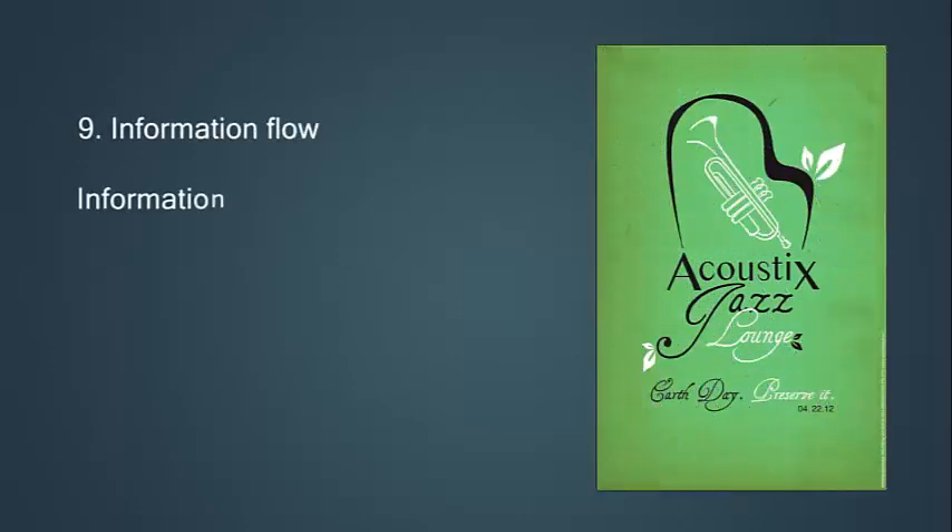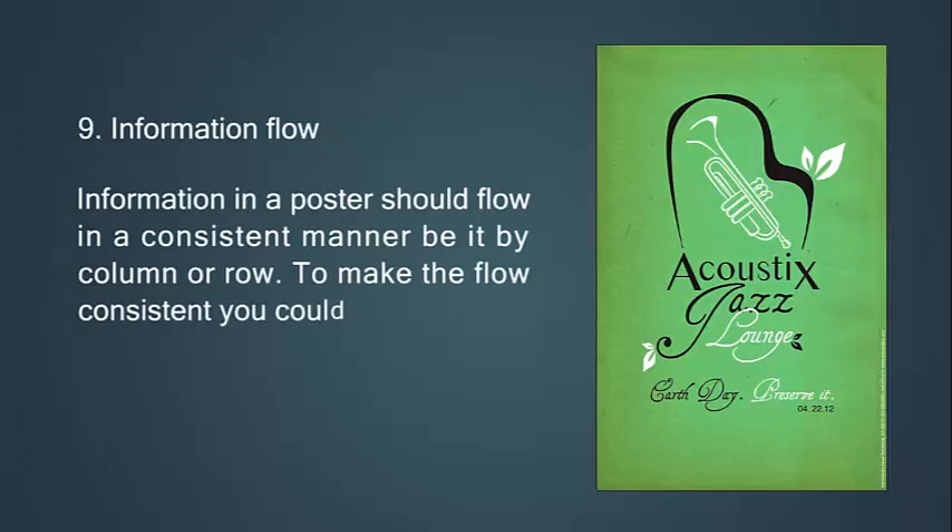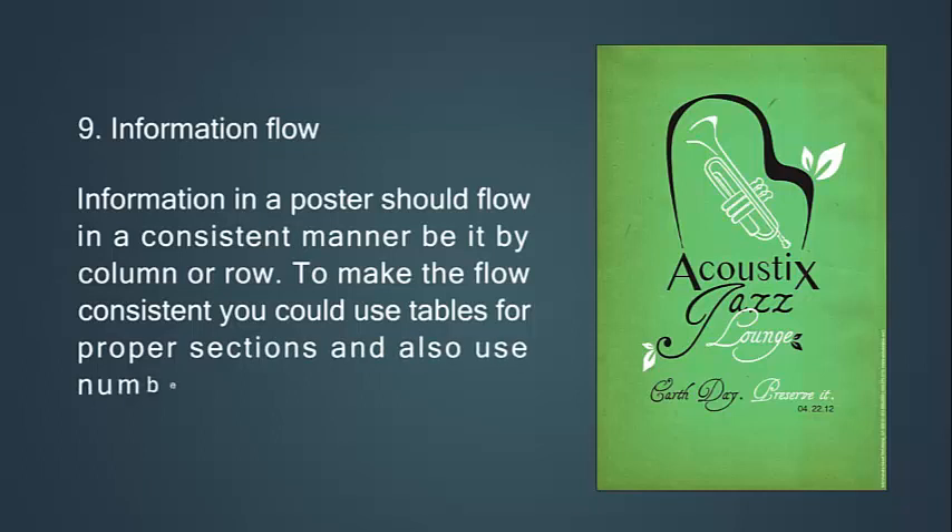Ninth, information flow. Information in a poster should flow in a consistent manner, be it by column or row. To make the flow consistent, you could use tables for proper sections and also use numbering and a font system.